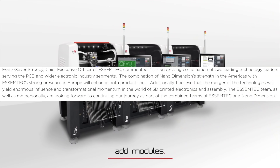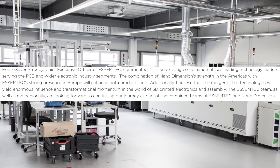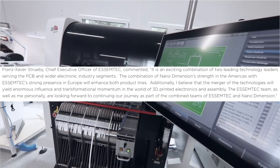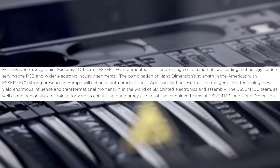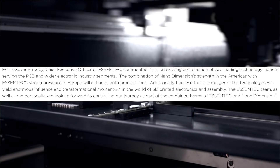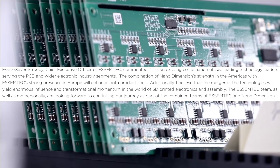We're really waiting for a big acquisition but we're not getting it today. The CEO of ASMtech commented: 'It is an exciting combination of two leading technology leaders serving the PCB and wider electronics industry segments. The combination of Nano Dimension's strength in the Americas with ASMtech's strong presence in Europe will enhance both product lines. Additionally, I believe the merger of the technologies will yield enormous influence and transformational momentum in the world of 3D printed electronics and assembly. The ASMtech team, as well as me personally, are looking forward to continuing our journey as part of the combined teams.'